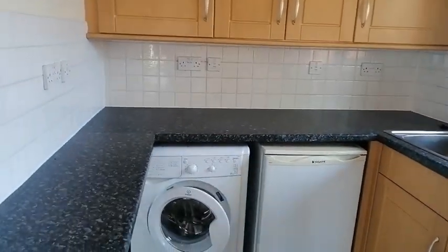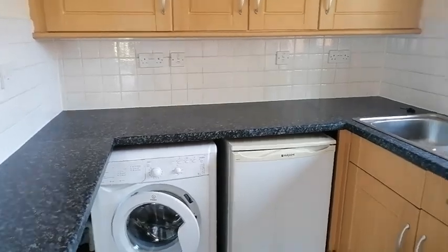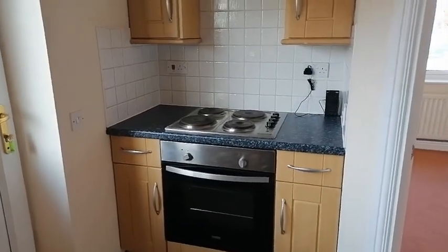It's got a washing machine and an undercounter fridge freezer, as well as an electric oven and hob.